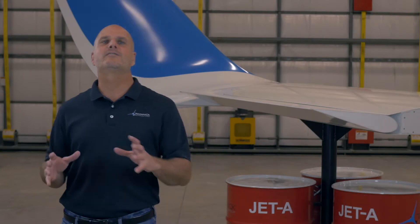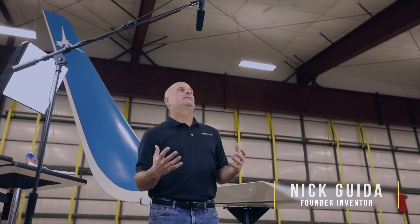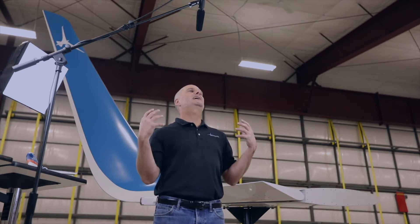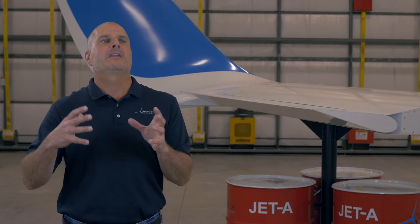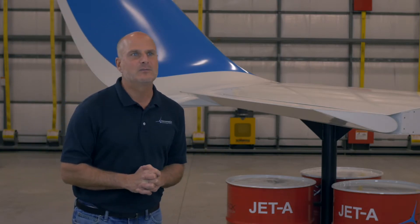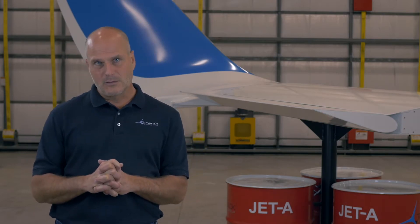I'm going to take you through the history of winglets from the past to the future. End plates, or winglets, were theorized in 1897 — that was the first patent. The first airplanes flying were 1910, and end plates have been on airplanes since then. But they really came into vogue in the 70s when fuel efficiency was required because fuel prices were going up.